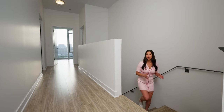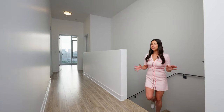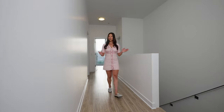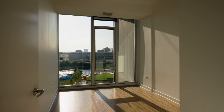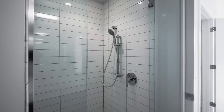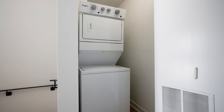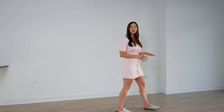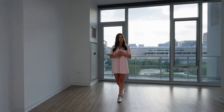These two-story townhomes are thoughtfully planned with the two bedrooms separate on the top level, two full bathrooms, and a laundry closet. The first full level is the main living area, including a powder room and a private covered terrace overlooking the river with smashing sunsets.